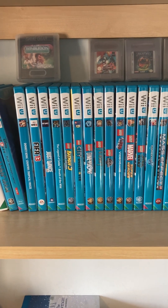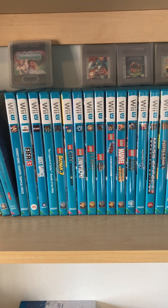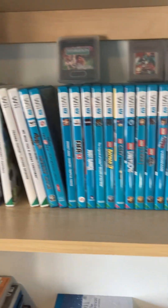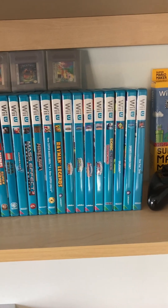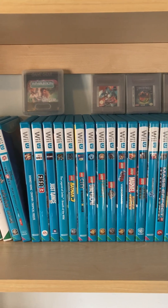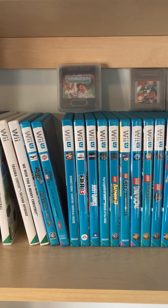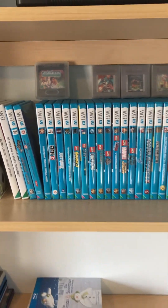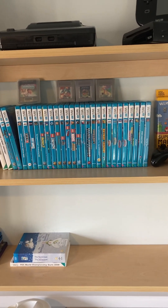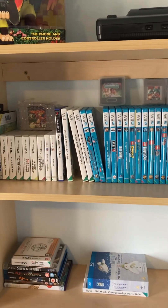Good evening and welcome to Gaming with RegBob. This is part 8 of the free video game collection. It's been a couple of weeks since my last video and I've had a bit of a tidy up. I don't know if anybody watched my previous challenge, but I did a free Wii U collection, and I've decided to combine that with my free video game collection.